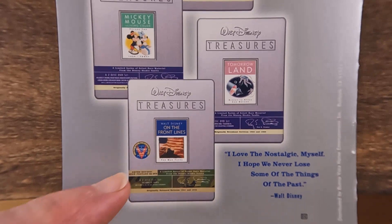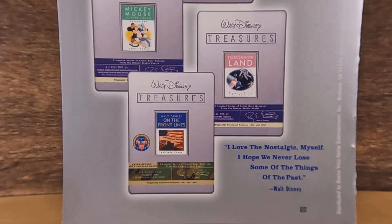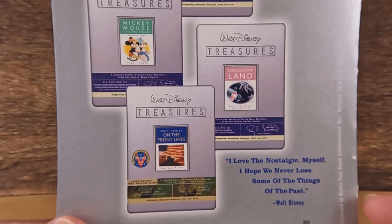'On the Front Lines' was different in so many ways — it had a different band, a different booklet, and varied from the norm. Most of the rest of the Wave Three releases followed the same format.